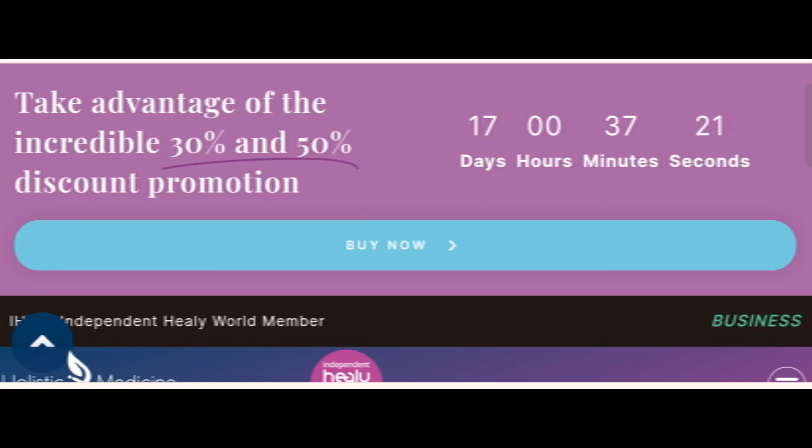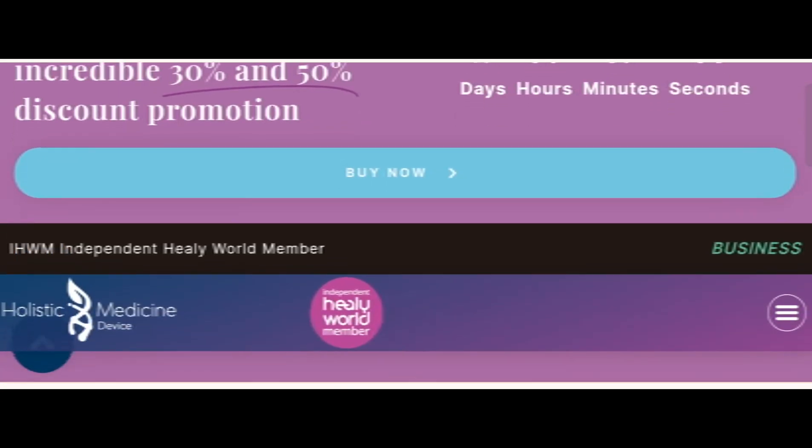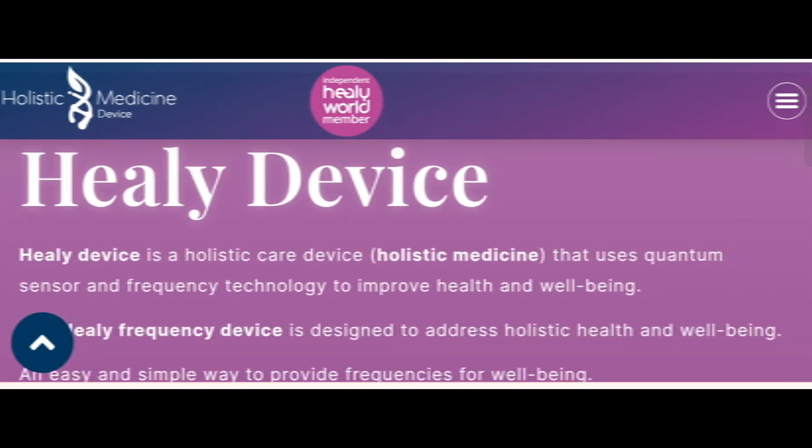Hey everyone, welcome. In today's video, do you want to know about the Hely device review? We are going to update you with the device review. If you have bought any product from this site, or if you have already experienced any fraud on this site, then watch this video till the end — at the end you will know the legit message of this site.